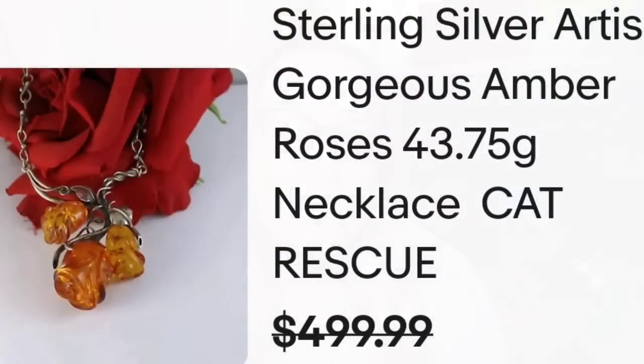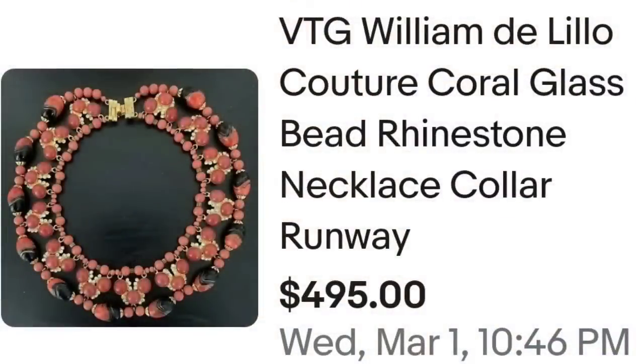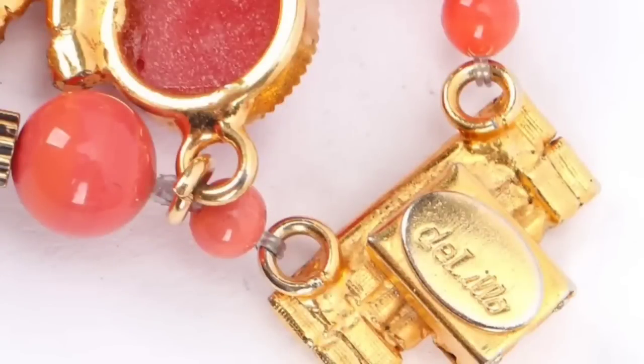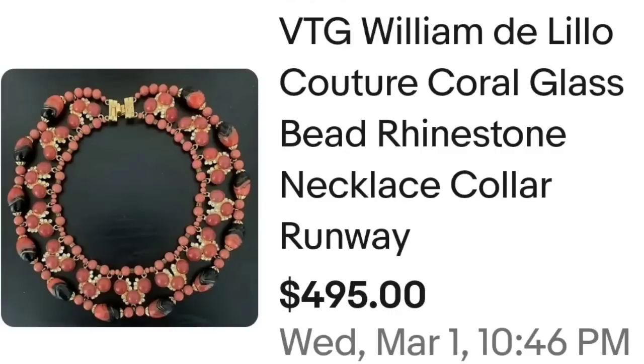Up next is a designer I had not heard of, and that is William DeLillo — let me know if you are familiar with him. This is a vintage William DeLillo couture coral glass bead rhinestone collar necklace. Those beaded collar and bib runway necklaces sell very well. This one sold for $495. On the back it is clearly stamped DeLillo — a great sale at $495.